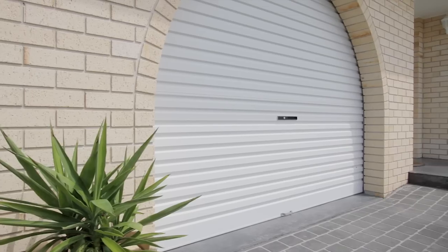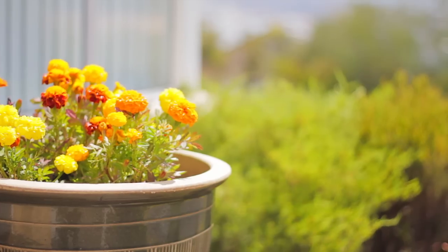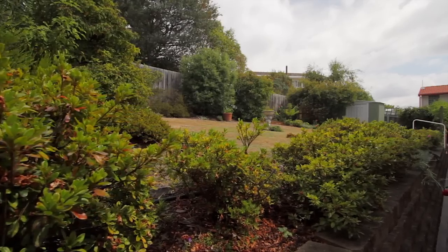There's also a single garage with internal access, plus beautifully landscaped gardens and a fantastic backyard which is secure — perfect if you've got pets or young children.